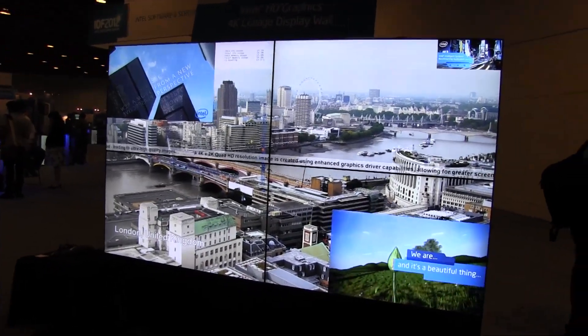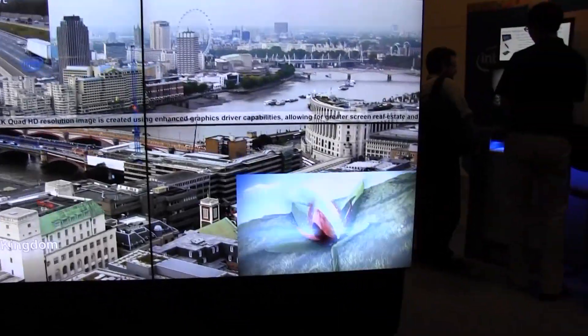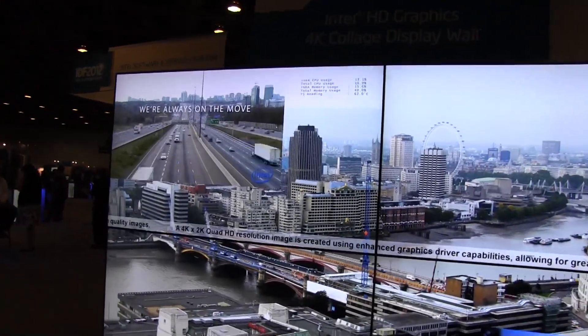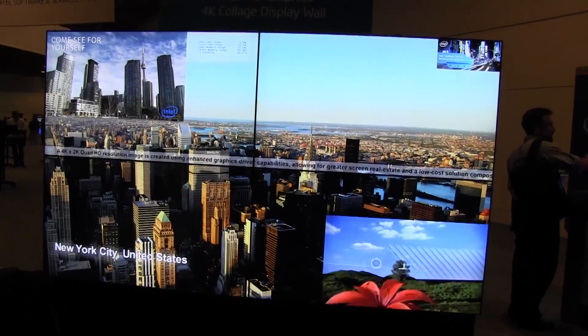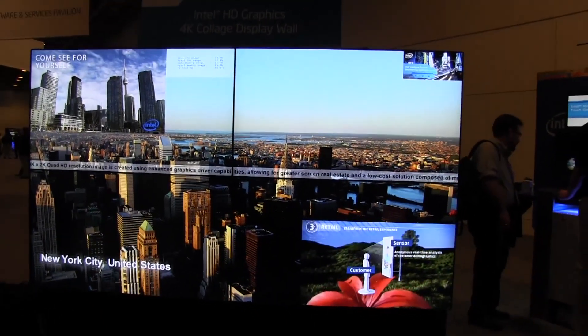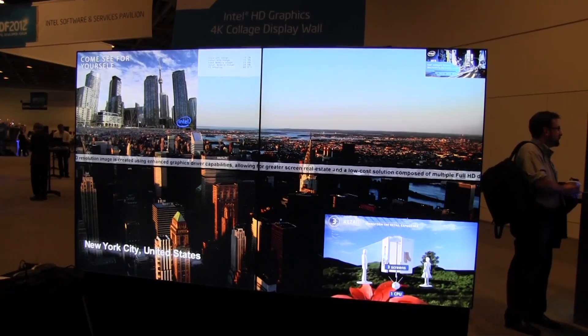What we have is a 4K stream, and you'll see there are two regular HD streams added on top of it here on the bottom and up here. There's also a ticker going across the entire front, so there's actually a lot of graphics processing happening at the moment.